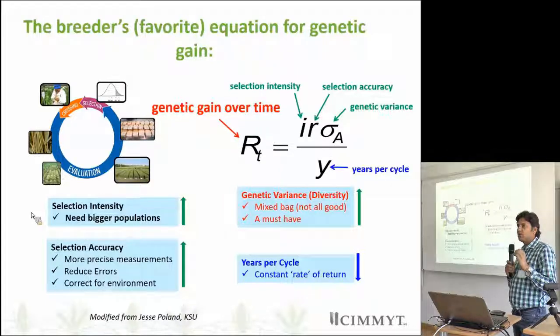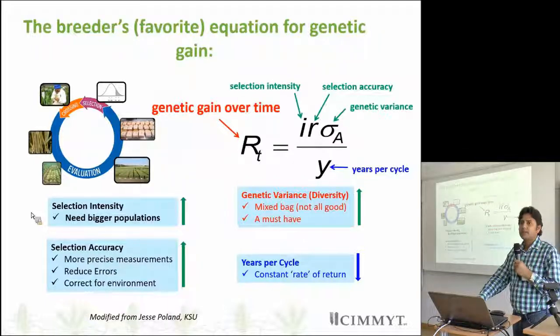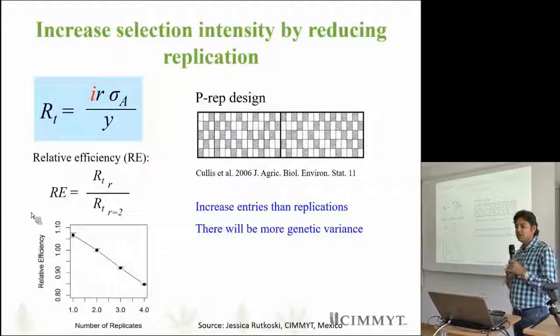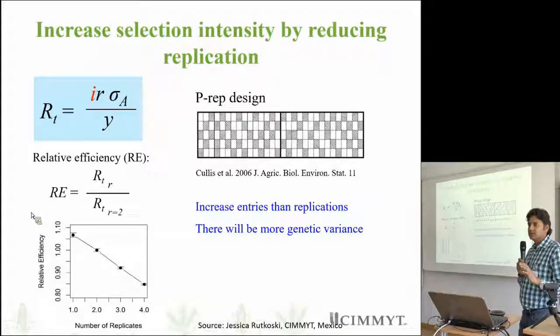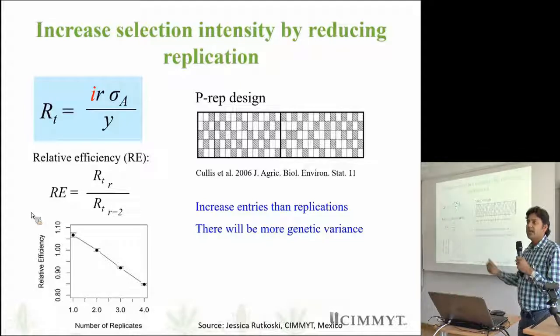Genetic variance is very important — if there is no real variation in our trials or entries, we cannot have genetic gain. One way to increase genetic gain is to increase selection intensity, and it can be done through reduction of replication. What we learned is that it is not really very important to have more replication. For example, if my capacity is to handle 5,000 plots, instead of having 2,500 entries in two replicates I would go for 5,000 entries, thereby increasing genetic variance in the population.